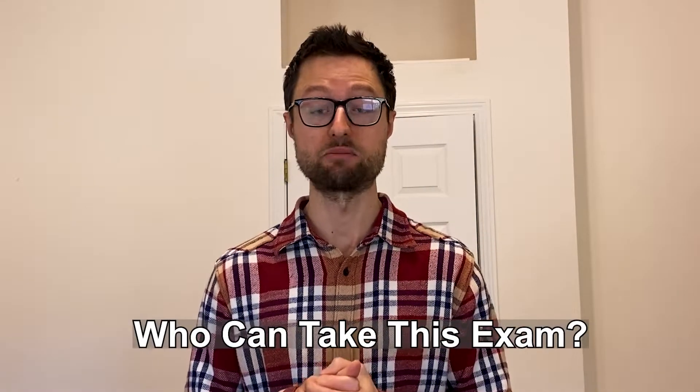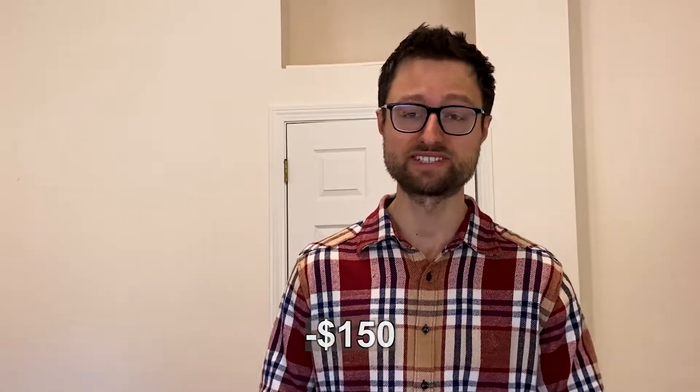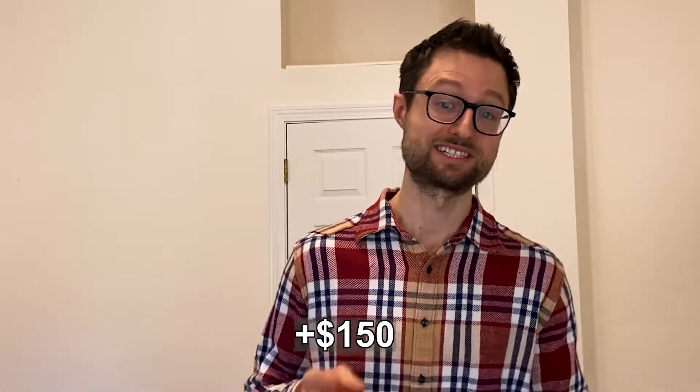Who can take this exam? Well, anybody who has $150 to spend. There aren't any technical or experience prerequisites. I had to take the exam twice because I didn't follow the advice I'm about to give you, so I spent $300 on it. Fortunately, the company I work for reimbursed me for the second attempt because I passed.